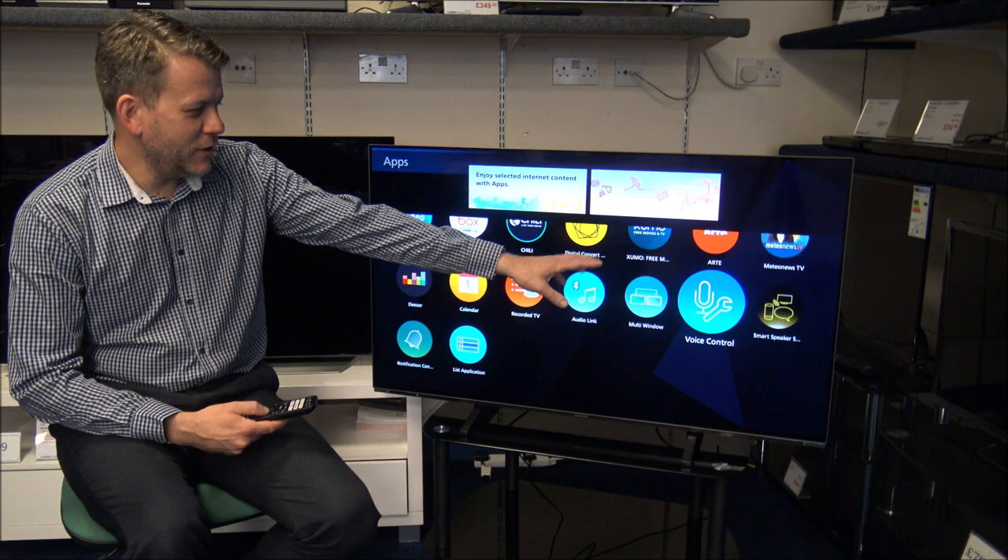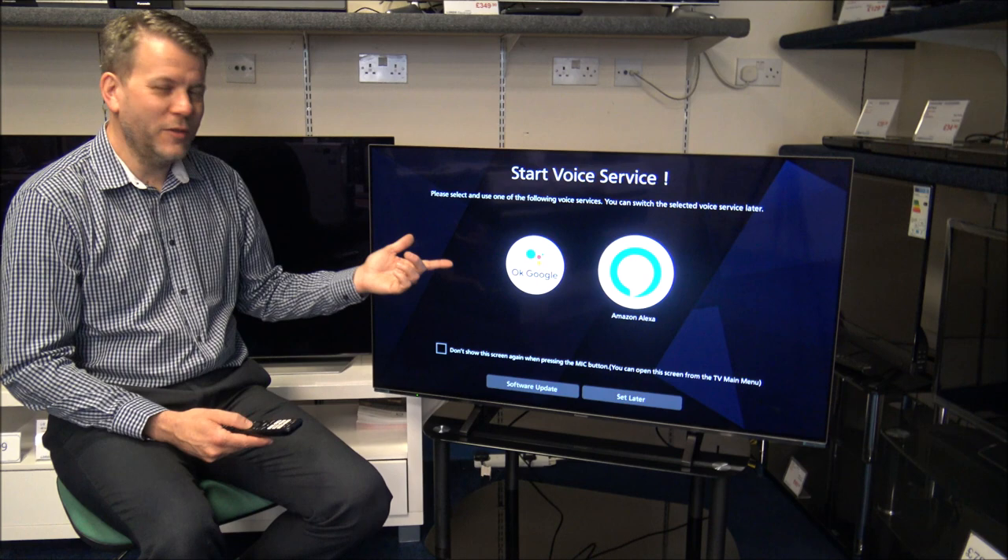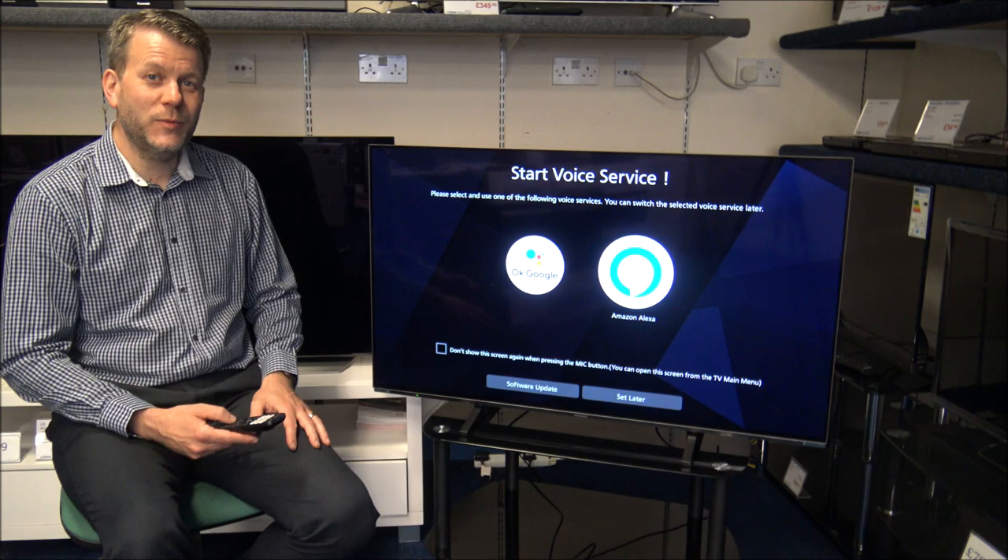Just to the right you've also got voice control, so if you use Google Assistant speakers or Amazon Alexa speakers, which a lot of people are now, then you can set that up through the TV to enable certain voice features.